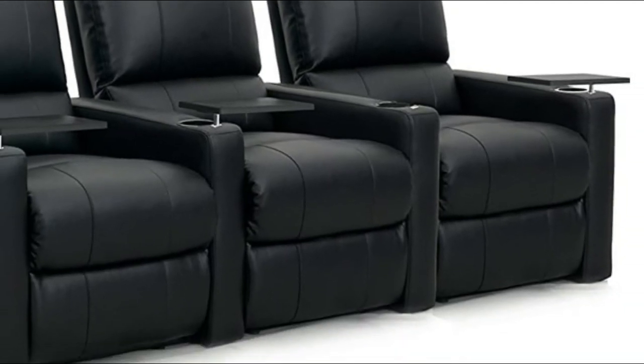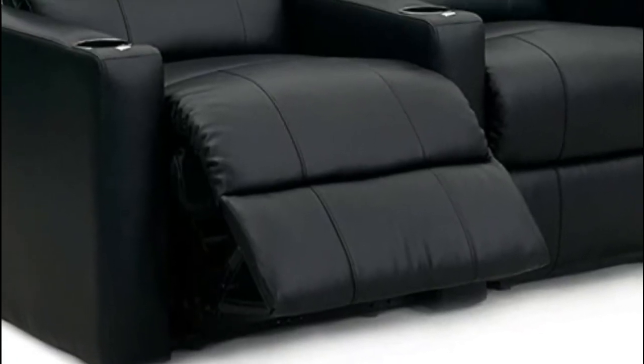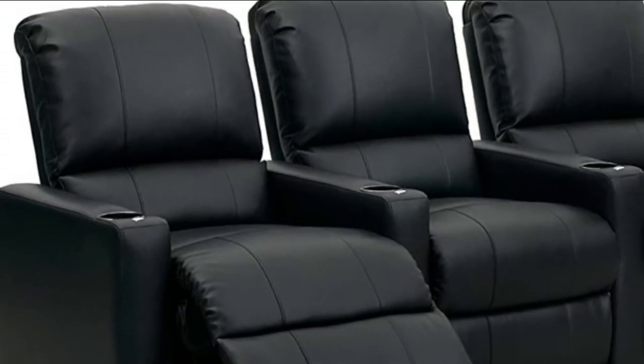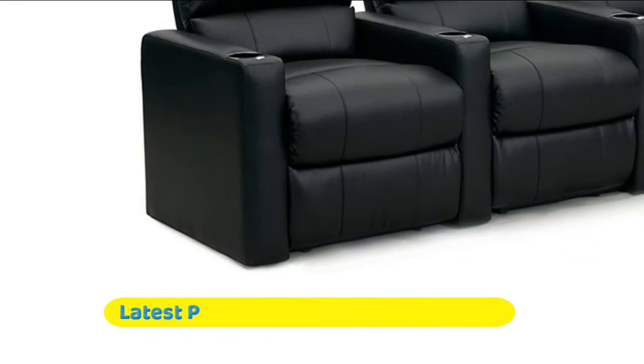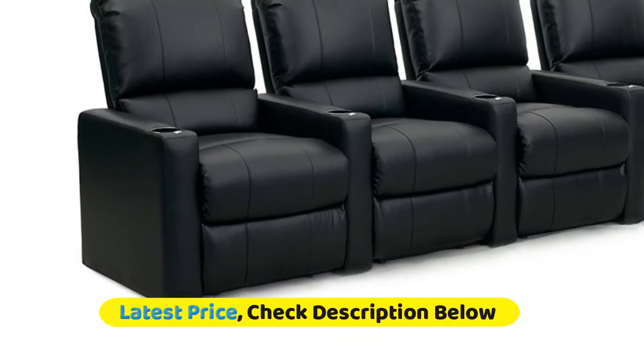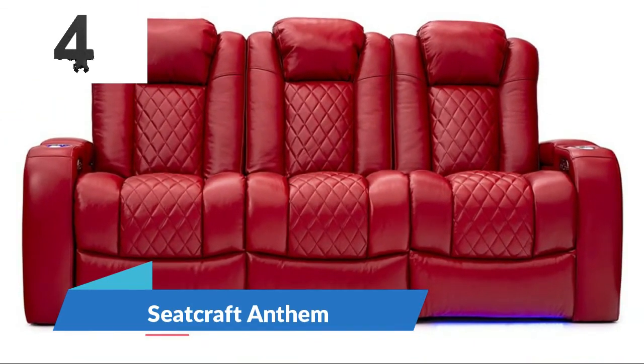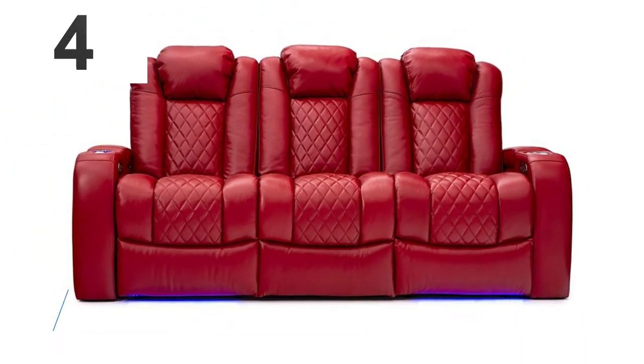Save space with the Charger's wall away design that allows you to recline only four inches away from the wall. The arms are tapered and engineered as a space saving design, enabling you to maximize the amount of seats within your desired room. The seating core consists of 1.8 high density foam wrapped around individually pocketed coils.